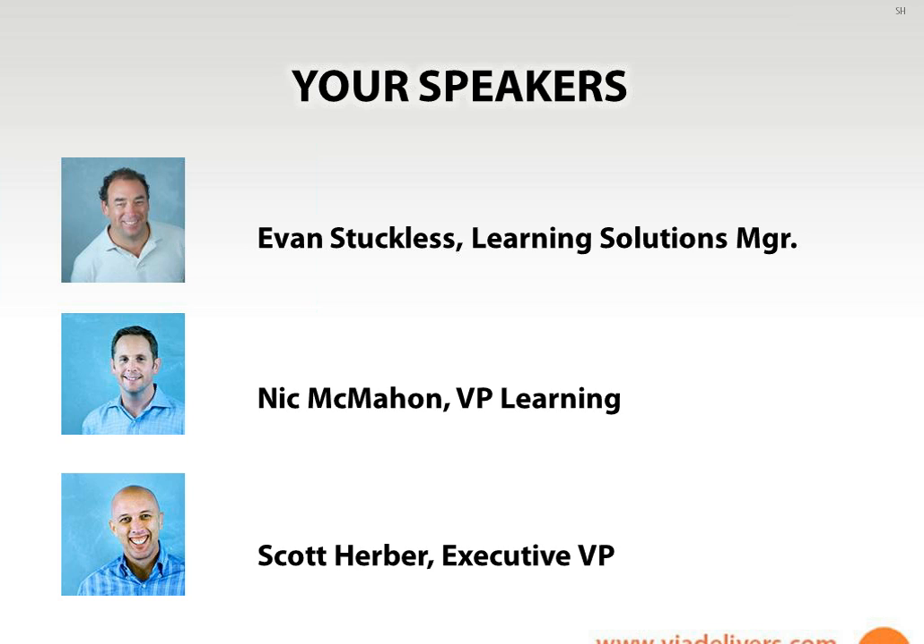I'd like to introduce a couple of key players here with me. I'm fortunate to have Evan Stucklis in the room. Evan is a 20-year veteran who's worked on some very large projects. He's got 20 years' experience in courseware and instructional design. He's worked with Microsoft, Yahoo, and on SAP implementations. He's got a ton of experience and a lot of scars, as we like to say. Evan's going to join us as our learning solutions manager. Say hello to everybody.